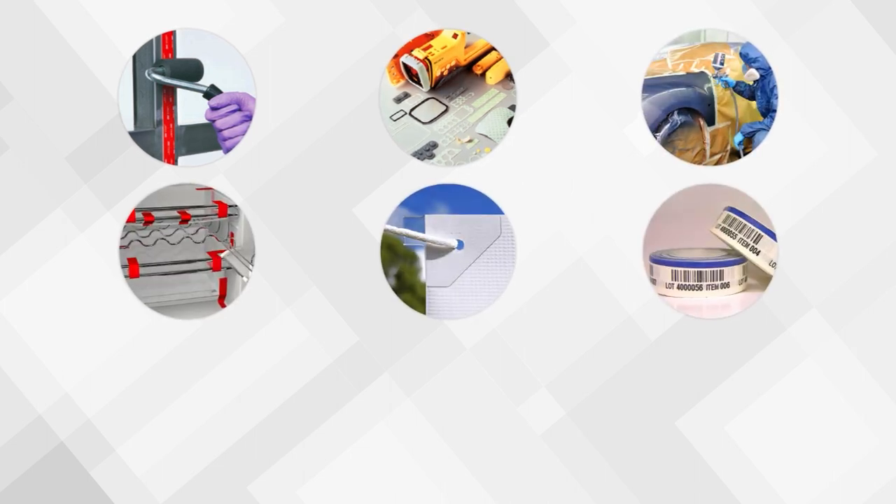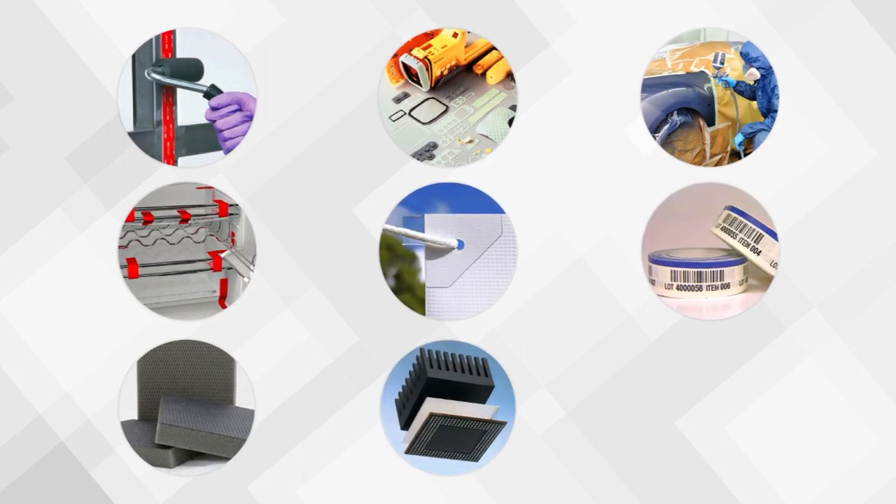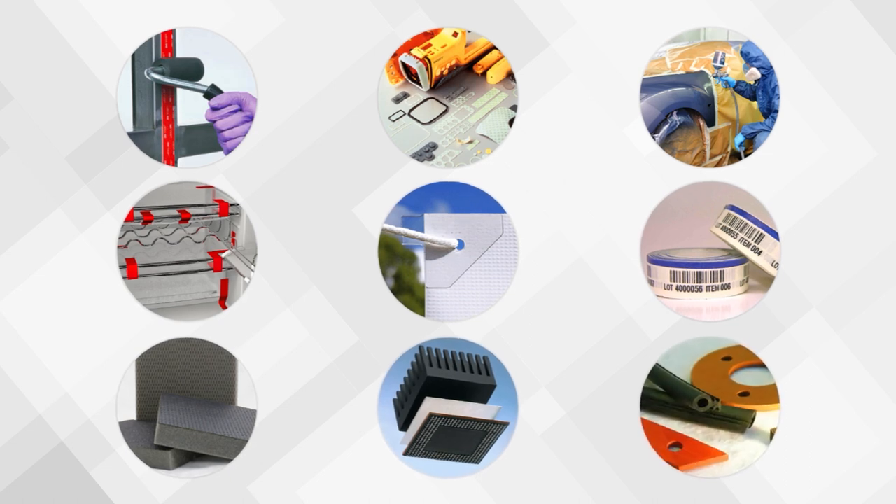If you need product to bond, seal, mask, protect, secure, identify or manage sound, temperature or other energies, Budnick has the solution for you.